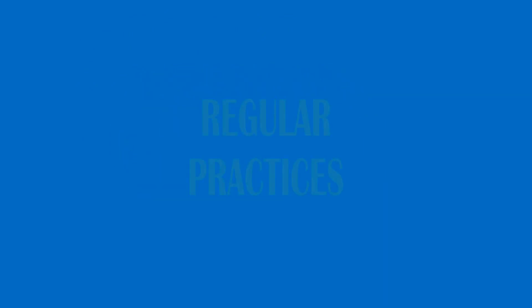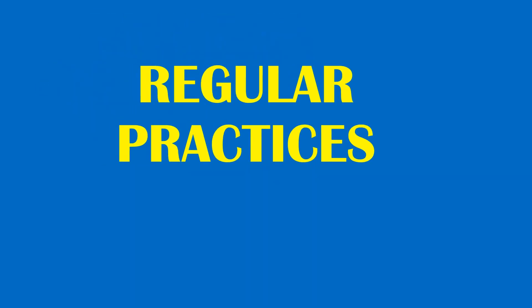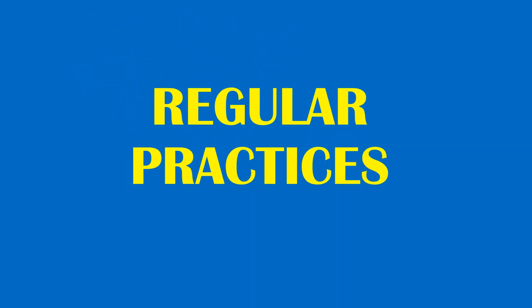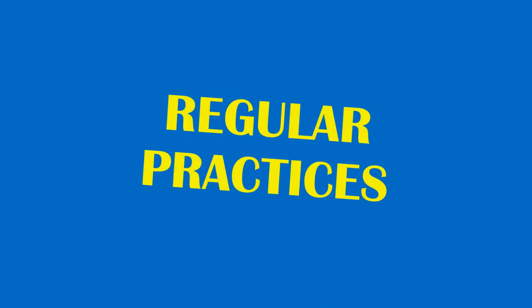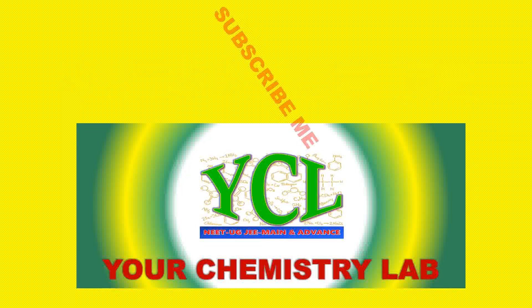Let's talk about regular practice and how to do it. First, manage your time.